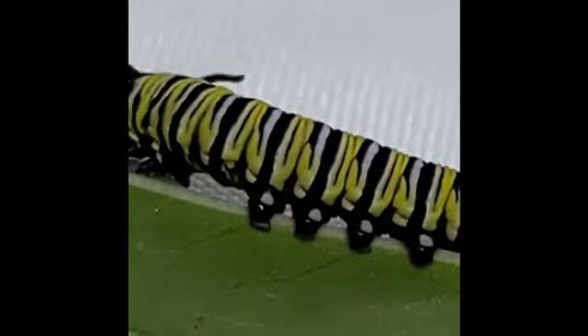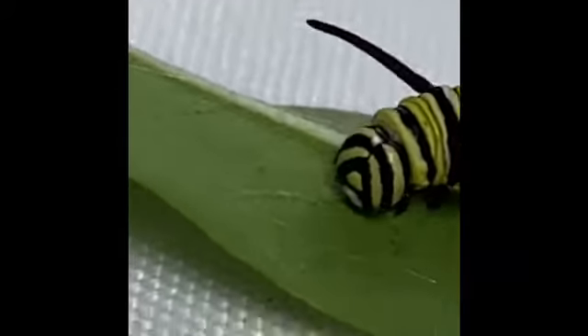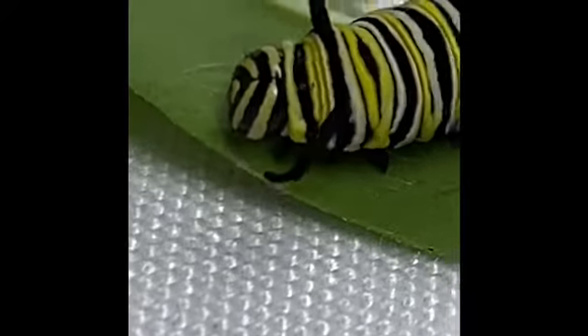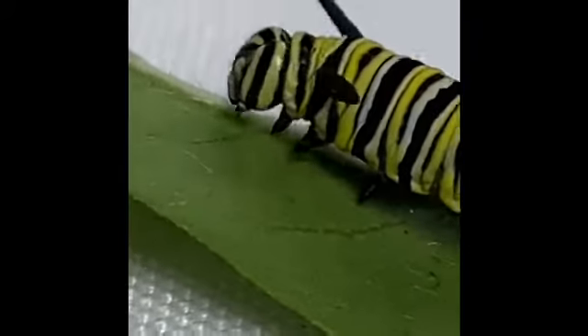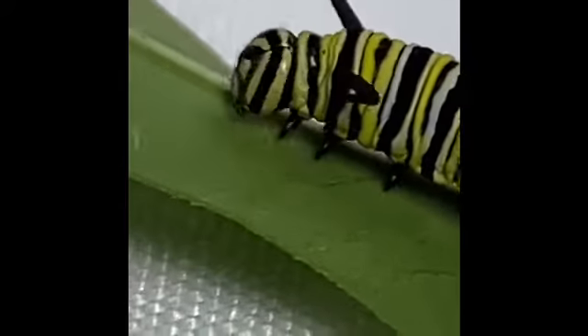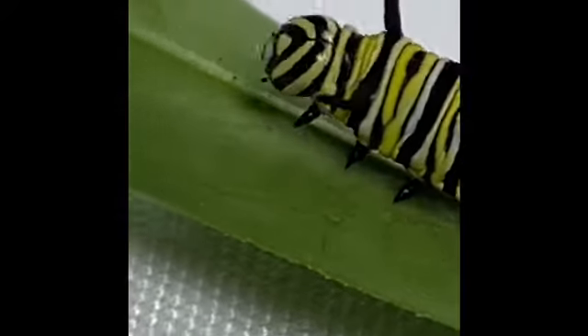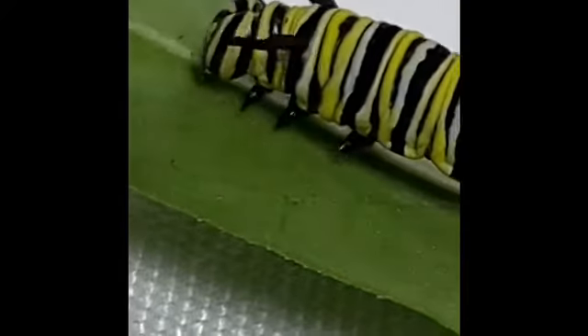Caterpillars are born with a certain number of cells, and those cells will get larger, but they never multiply to create more cells. They do have some cells in their body called imaginal discs, and those discs are what will transform into the adult butterfly someday. But mainly the cells just get bigger and bigger as they grow.